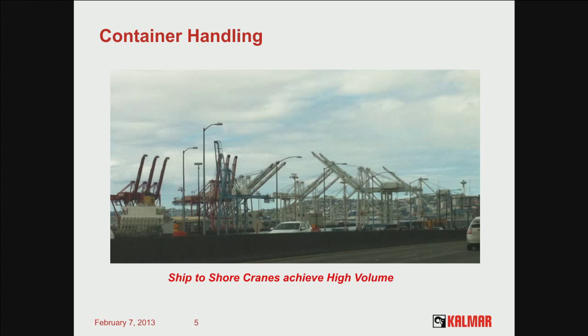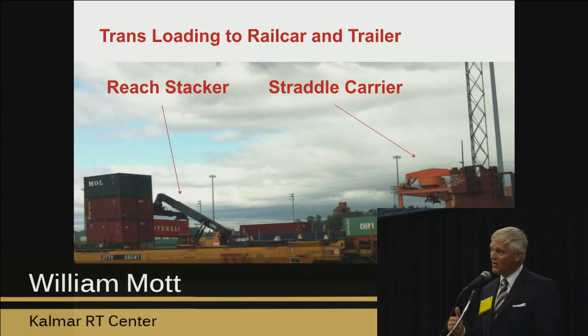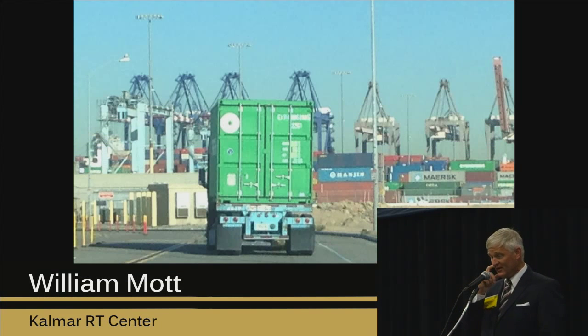It starts at a port, using ship-to-shore cranes for high volume. It gets transloaded with a lot of pieces of equipment. Ultimately, you're going to put that material onto a rail car or onto a tractor trailer. That's the way a brigade gets into the battlefield — it starts off with its equipment on the back end of a truck coming out of the port. But ultimately, you get to the end user.